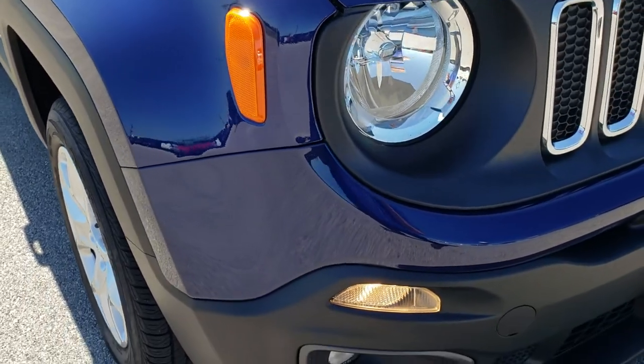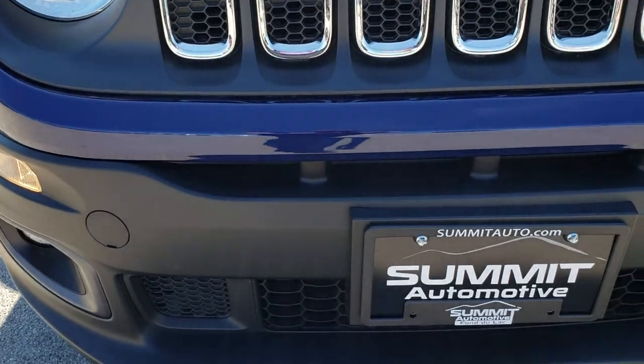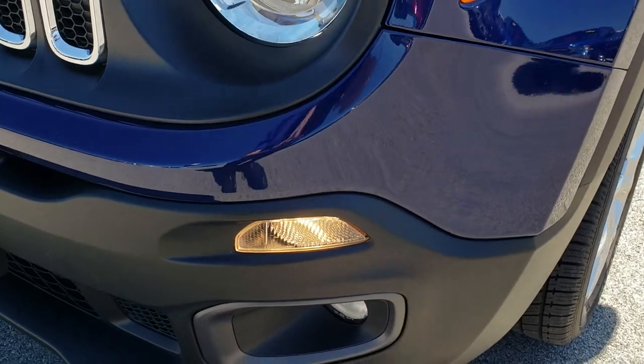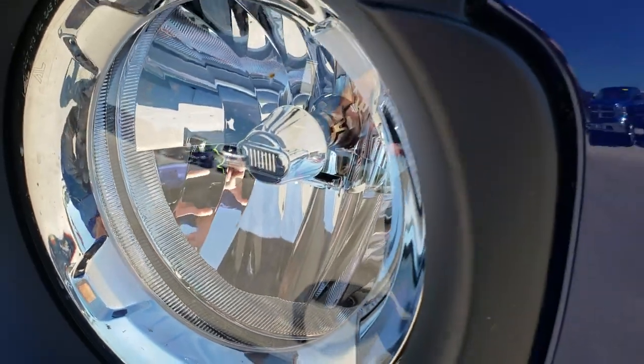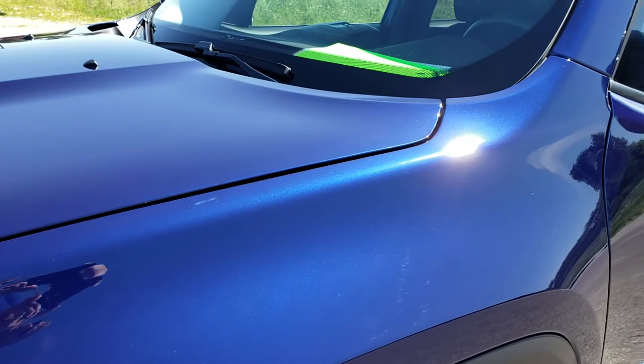This vehicle has the 2.4 liter multi-air motor. From this HD video you will be able to tell that this vehicle is extremely clean. It has the factory fog lights, the corner markers, and the nice clear headlights with the little Jeep emblem in the center. Jet Set Blue is the color.